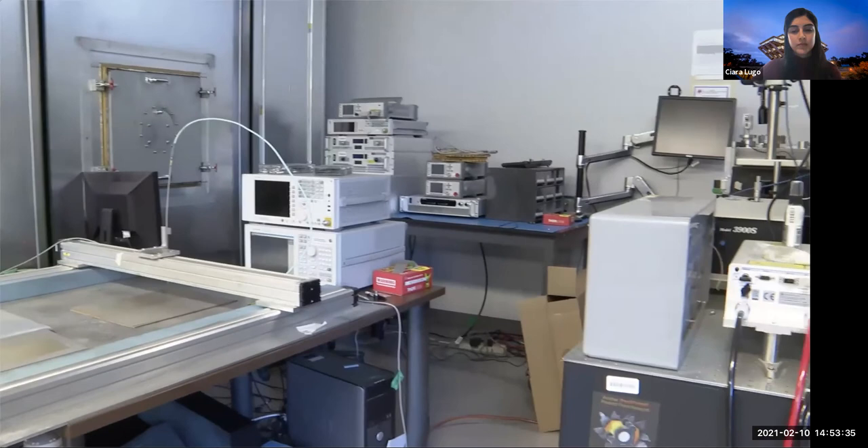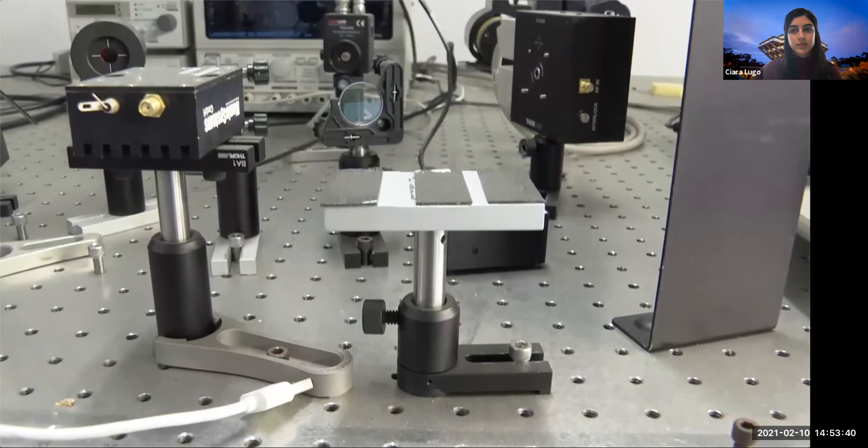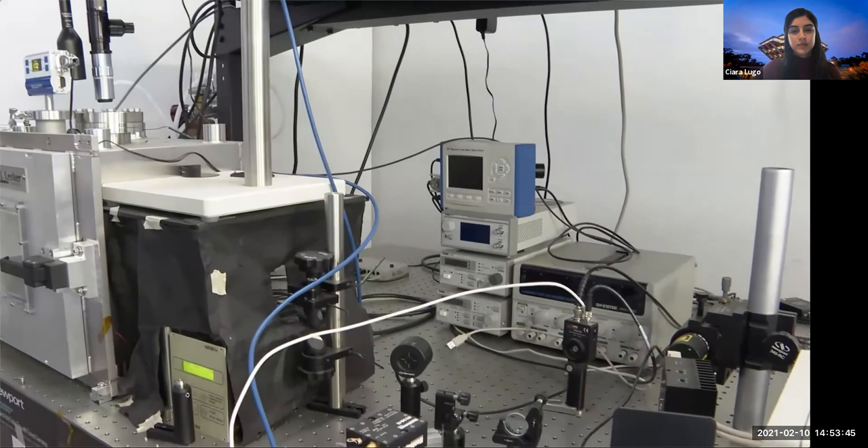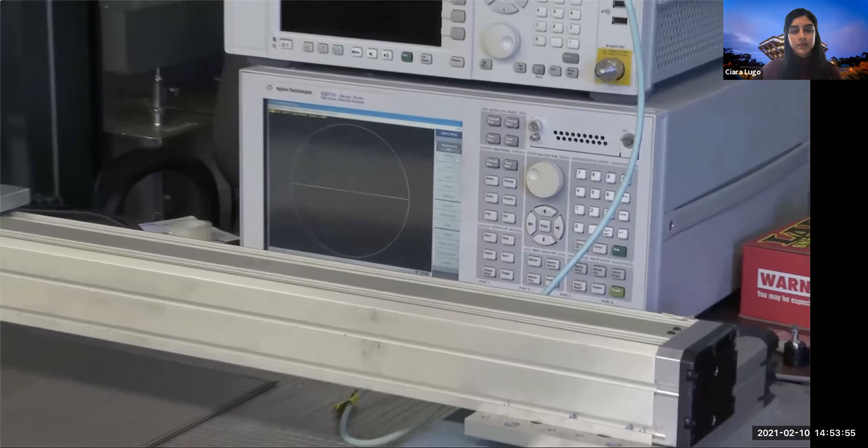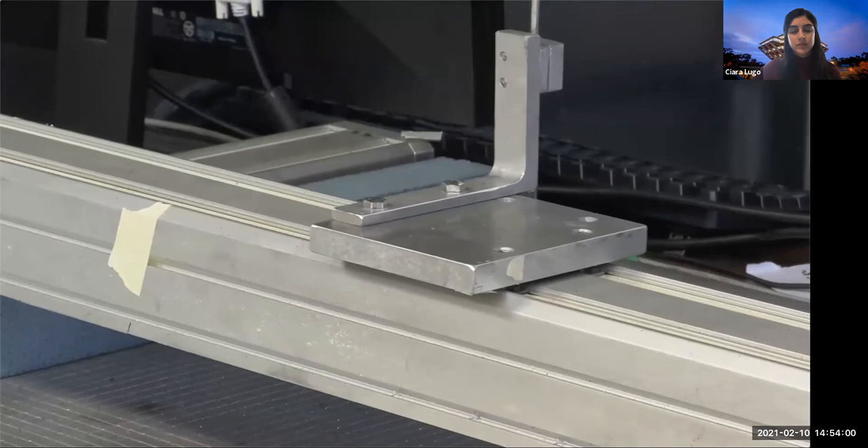The lab also has a vibrationally stable optical table with a vacuum chamber for visible and near-infrared experiments, with a suite of laser sources, detectors, and related equipment. For many of the microwave metasurface designs, a custom 2D scanner is employed to probe the electric fields in the near field, verifying simulations.